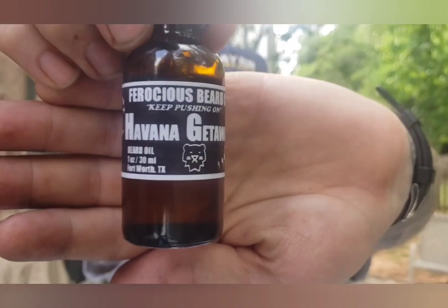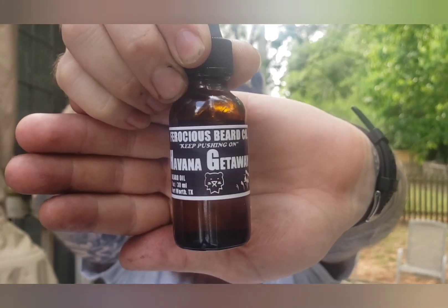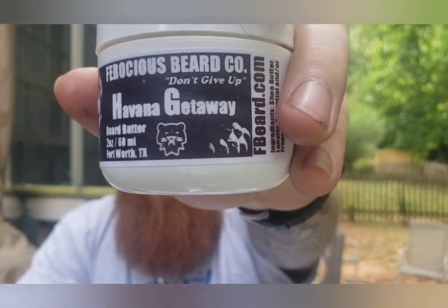First we're going to start with Ferocious. Ferocious has been around since 2017. Their owner is Nate and his wife, and they make these products together. They do a great job — they have a really good quality product. This is the butter to go with the oil. The scent I have from Ferocious is the Havana Getaway, which is a pure cigar scent.